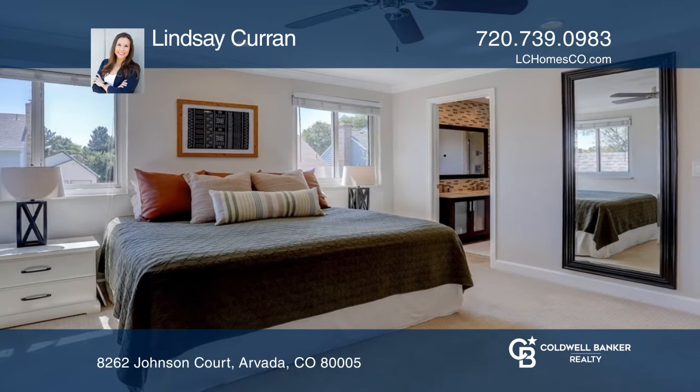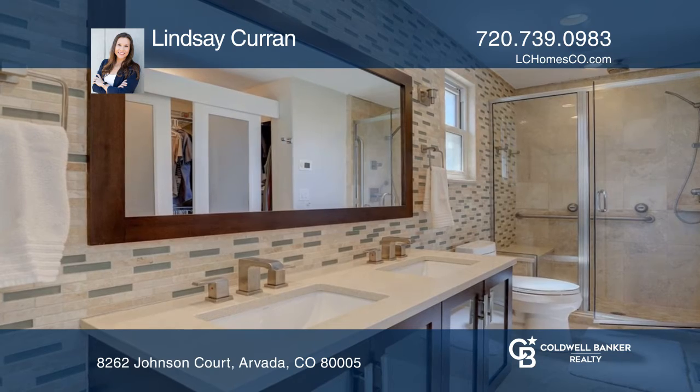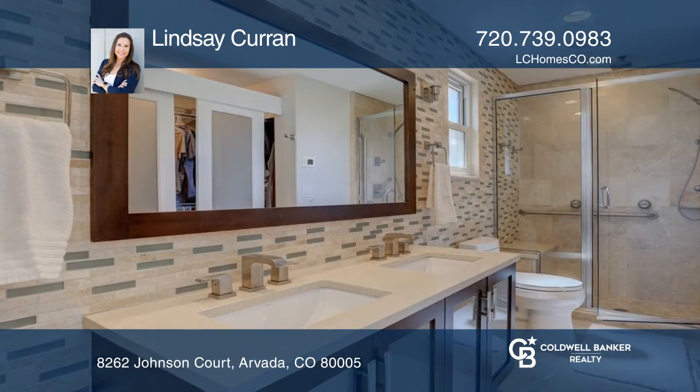The master showcases a master bathroom with travertine tile, a walk-in shower, and granite counters.